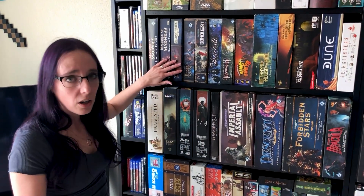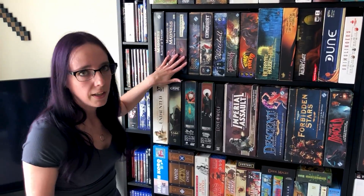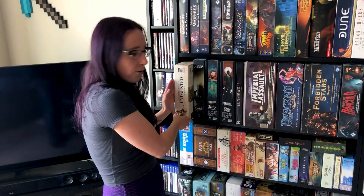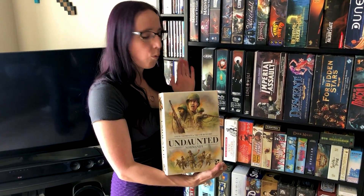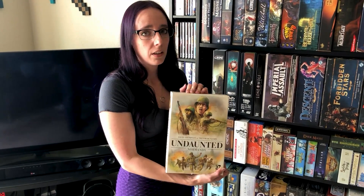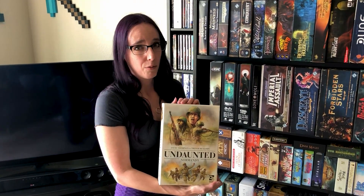I've got a bunch of the living card games from Fantasy Flight, as well as a couple of horror games. I really, really like horror games — that's why you'll see a bunch of Mansions and Arkham-themed things. Undaunted is one I'm really excited for because it's a war-themed deck builder. It's on my short list of things to play soon. Once we're done with Jaws of the Lion, I think this is what we're moving on to.